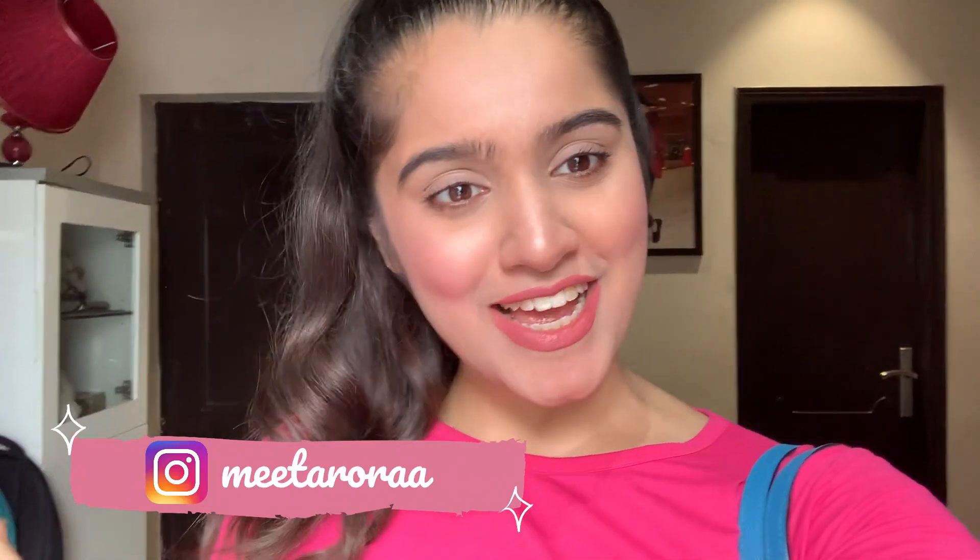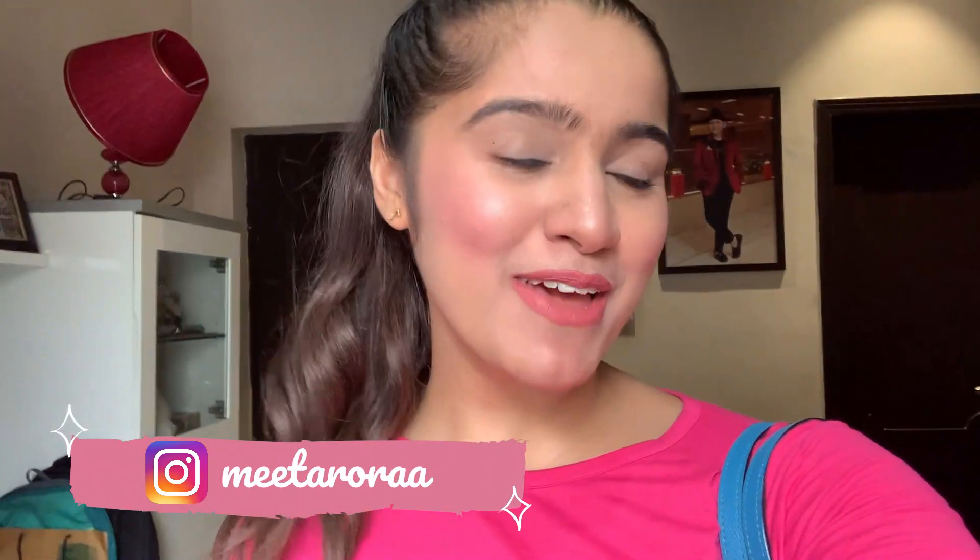Hi guys, welcome to my channel Lifestyle Saga. My name is Manmeet and I make videos around fashion, beauty, and travel. So today I'm going to go to Sarojini Nagar after so long, and I specifically want to explore the ethnic collection. I've heard a lot about it and I really want to see how the collection is, what the prices are, what the fabric is, and what the quality is. I'm very excited and going with my friend, so stay tuned for today's video.